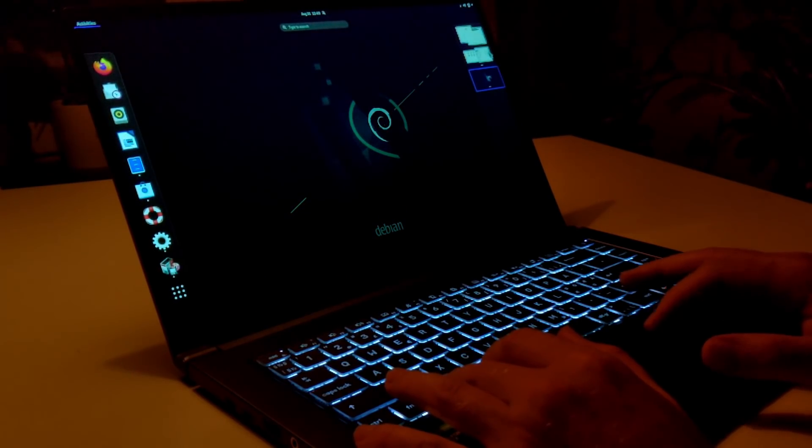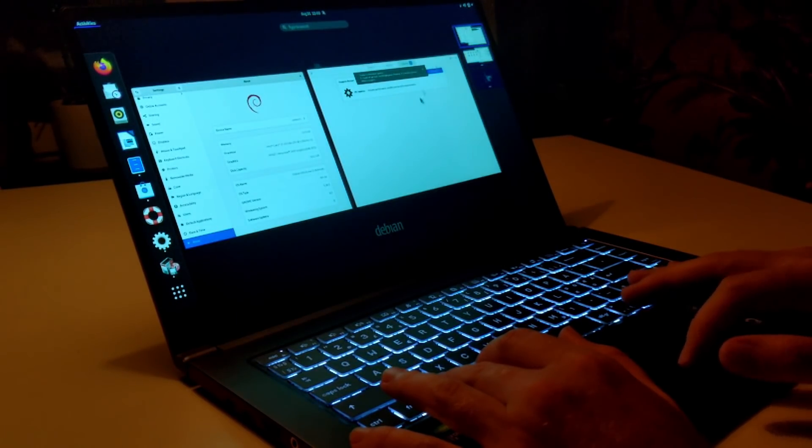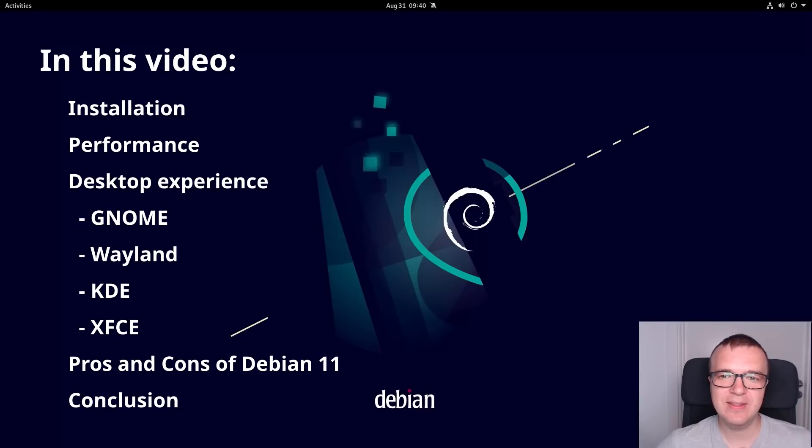Debian 11 has been released. I tested it during the last two weeks. There are many great improvements, but some problems still exist. Let me present you everything in this review of Debian 11 Bull's Eye.